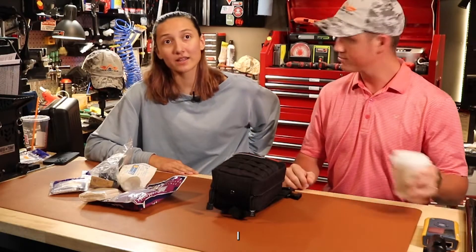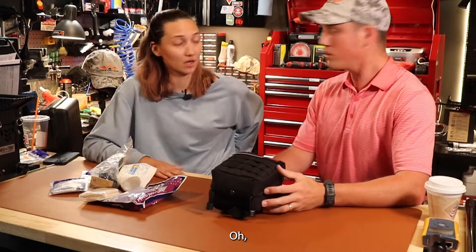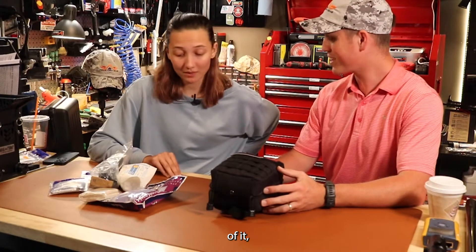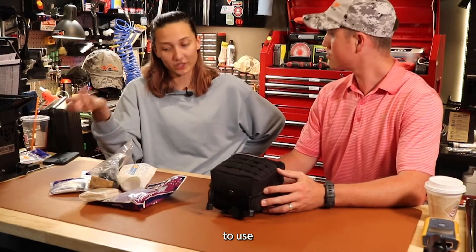So I studied EMS and fire my junior year of high school at a vo-tech school. By no means am I certified in any of it, but it's good to be aware of what you're using and how you're going to use it.